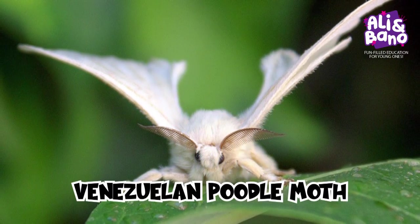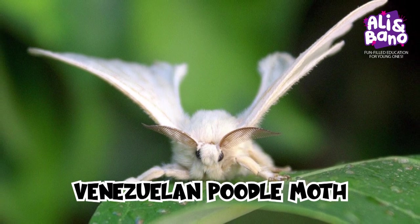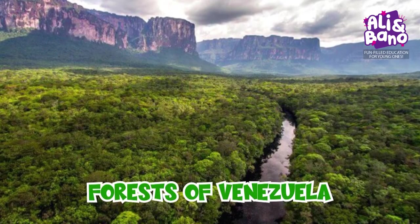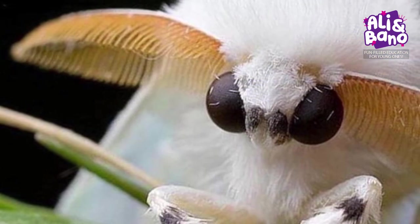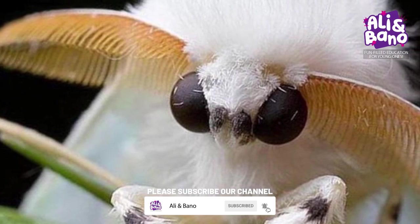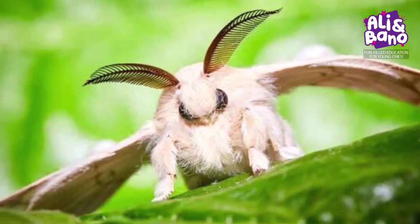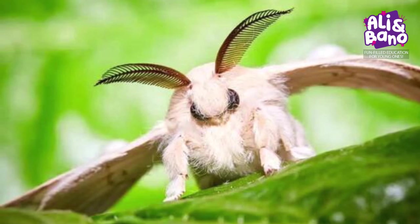Get ready for cuteness overload as we discover the incredibly adorable Venezuelan poodle moth, found in the forests of Venezuela. This fluffy little moth looks like it just came out of a fluffy cloud. It has a big round head, fluffy legs, and a super cuddly appearance. It's so fluffy it might be mistaken for a tiny ball of cotton candy.